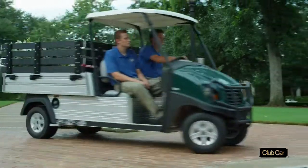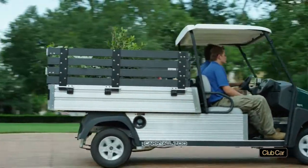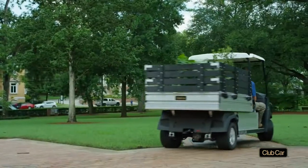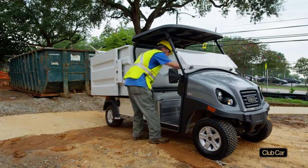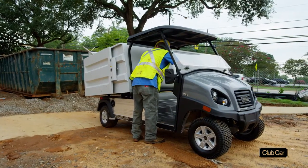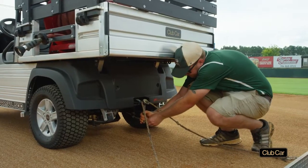What if we don't have the vehicle you need? Our Custom Solution Department will build it, regardless of the application. And government agencies can take advantage of our contract with U.S. Communities to simplify purchasing and access best government pricing.